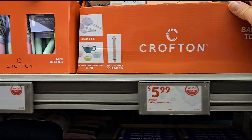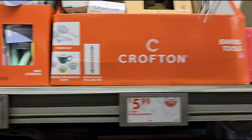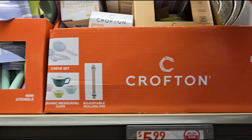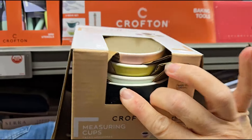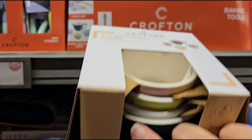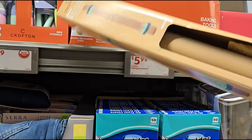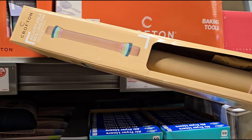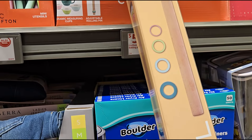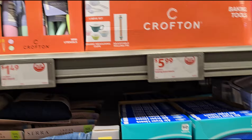They've got baking tools for $5.99. You can get either the strainer, measuring spoons, or an adjustable rolling pin. The measuring cups come in all different colors — pink, blue, green, and light green. And the adjustable rolling pin is interesting — you can adjust the size for $5.99.